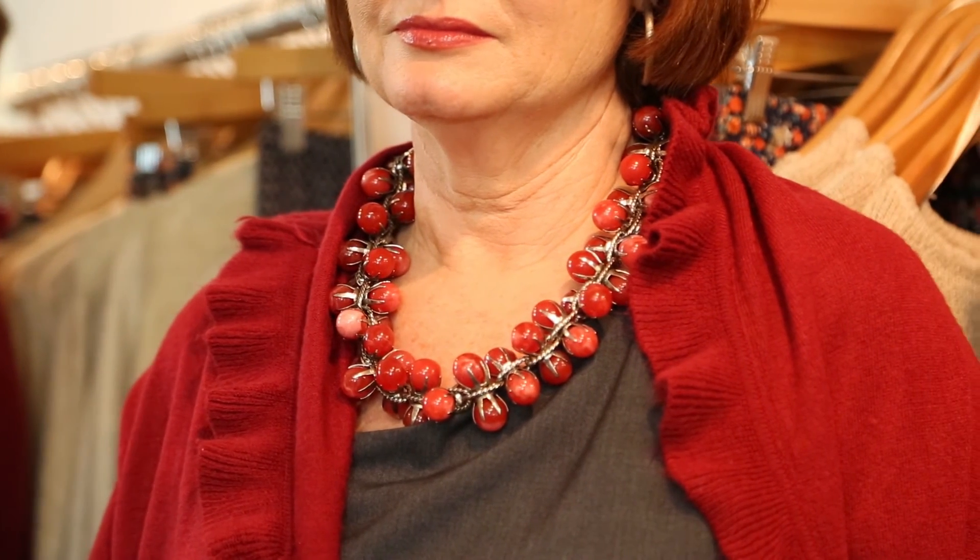And if you put that together and keep the red by your face, it's the right way to go to wear red. You don't wear red on the bottom — always on the top.